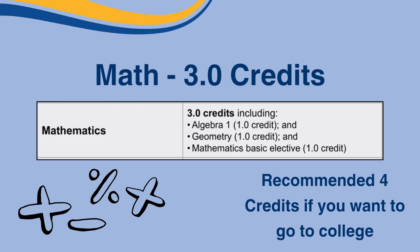For math, you only need three credits, but it is highly recommended that you take four years of math if you plan on going to college. Minimally, you need a credit in Algebra 1, Geometry, and a Mathematics Basic Elective. Again, it's recommended that you take four years of math if you're interested in going to college.